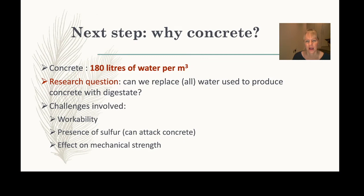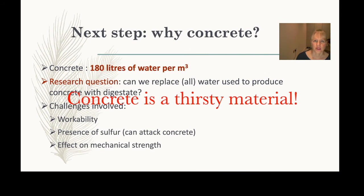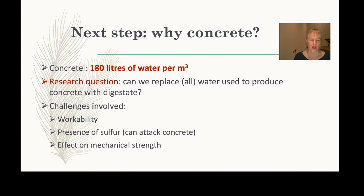The key question is: why look at concrete, and why hadn't people looked at it before? Producing concrete requires a large amount of water — more than you might think. The idea was whether we could replace some of the water used in concrete production with digestate — even replacing a small percentage would already be a win.